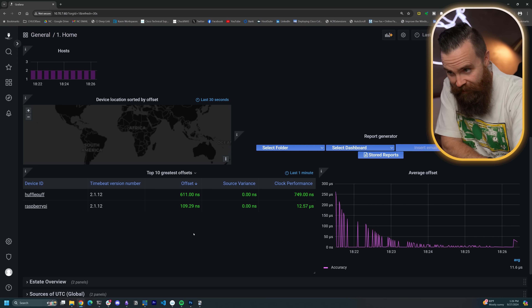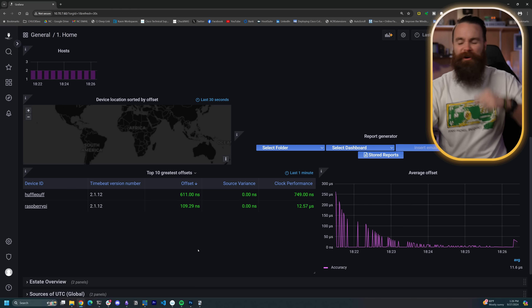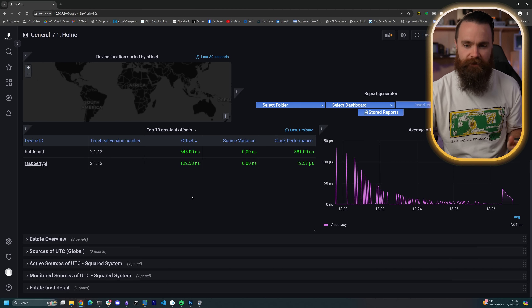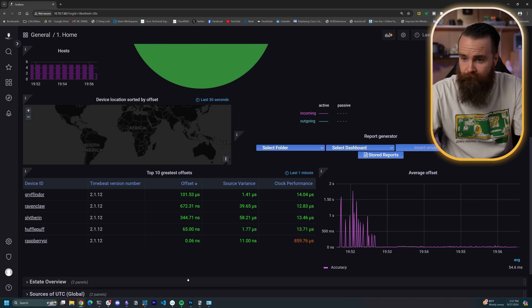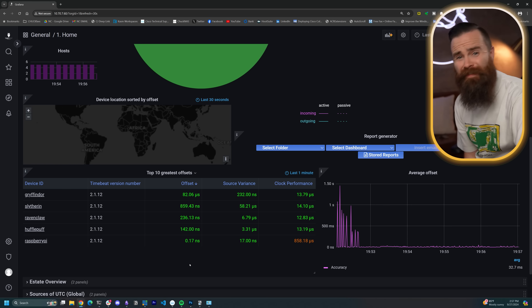I did not have hardware timestamping enabled — just did that for my client. Oh my gosh, we're in nanosecond level now! Yes! This is so cool — nanosecond level synchronization. I don't know why I'm so excited about this because I don't really need it at all, but I want it. Right now my stuff is looking really good. I got all my servers in there and everything is pretty much doing nanosecond level synchronization.